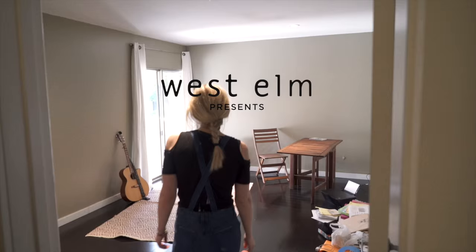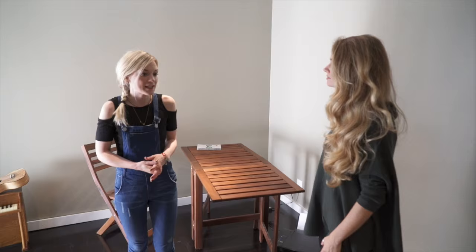This is the space — I'm really excited about it, just to have an extra little space for writing. First of all, I definitely want it to be a room where I can write, like a songwriting room.